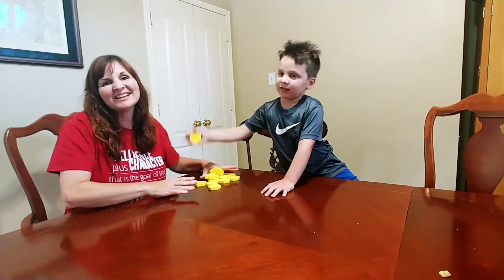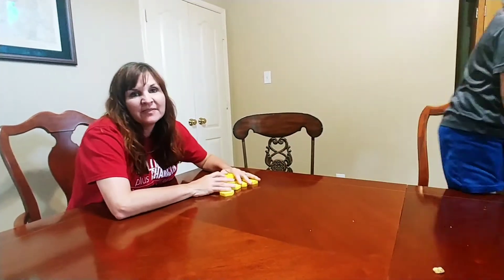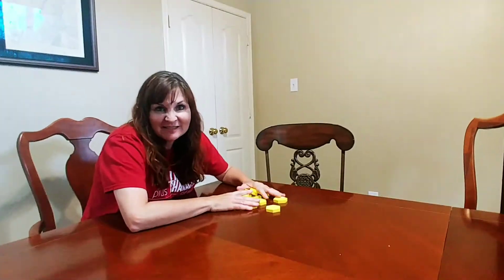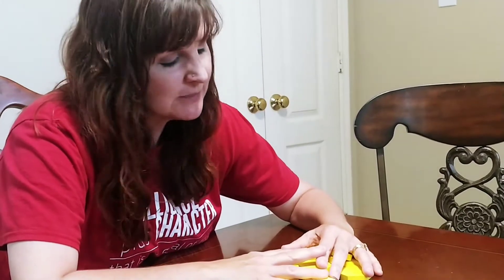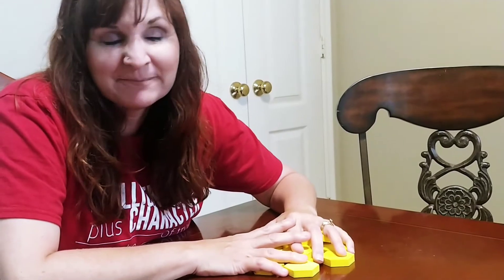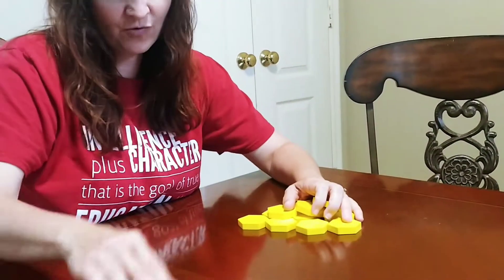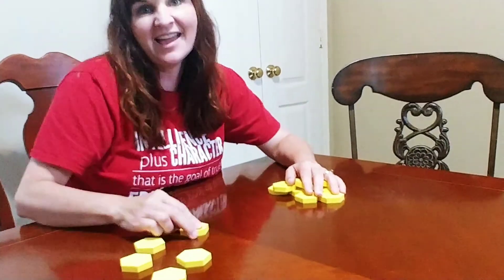Excellent job, Knox. So sometimes when kids are first learning how to count, they are a little bit confused about some of the most important parts of counting. They are good with the counting sequence, but they get excited and they count too fast. They either count things twice, or sometimes they'll skip them, or they'll skip numbers. So there are a few tips that you can use to help kids count with what we call one-to-one correspondence — that is using one number for each item.